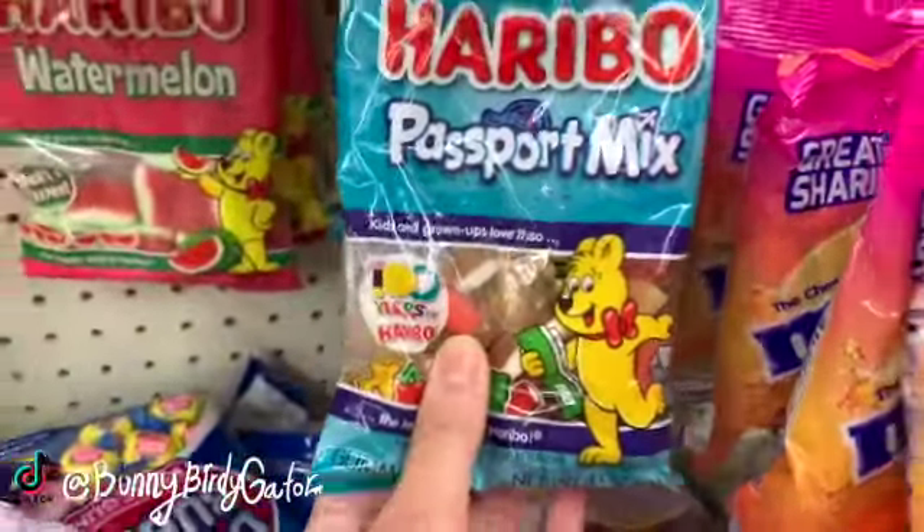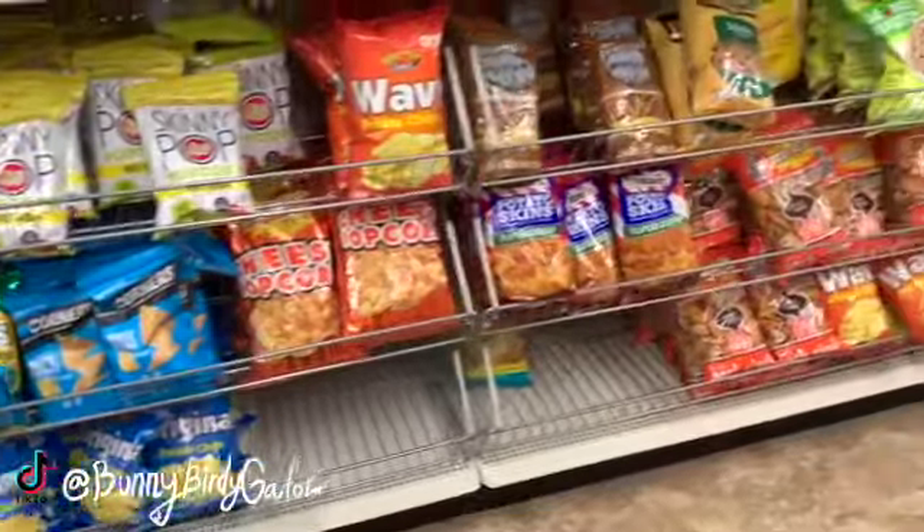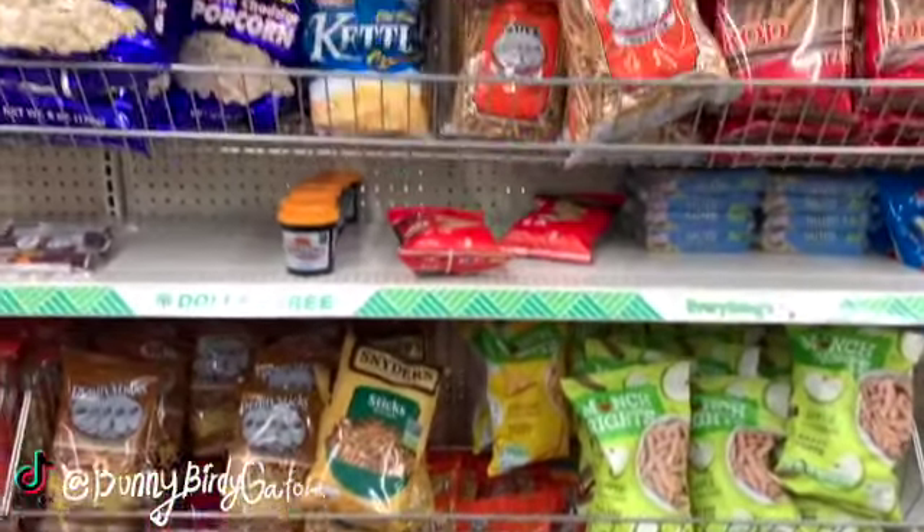I always look at the passport mix, it's so cute. Snyder's is here this week.